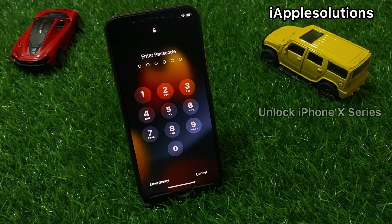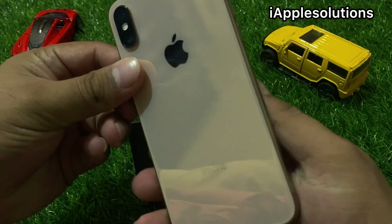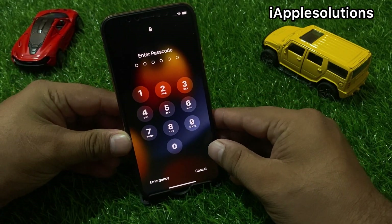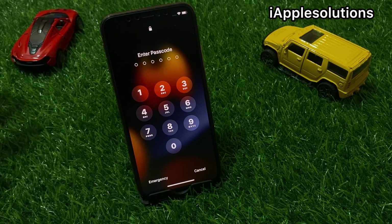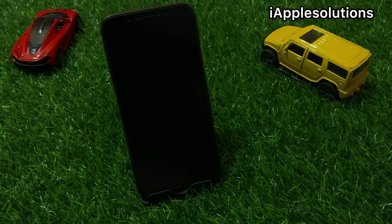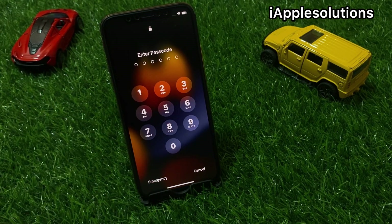In this video, I am going to show you how to unlock your iPhone X, XR, XS, and XS Max if you forgot your password — whether it's a 6-digit, 4-digit, or alphanumeric password. Don't worry. Simply watch the video until the end and follow all steps. We'll reset your iPhone forgot password without losing any data, without a computer, and without any third-party software.